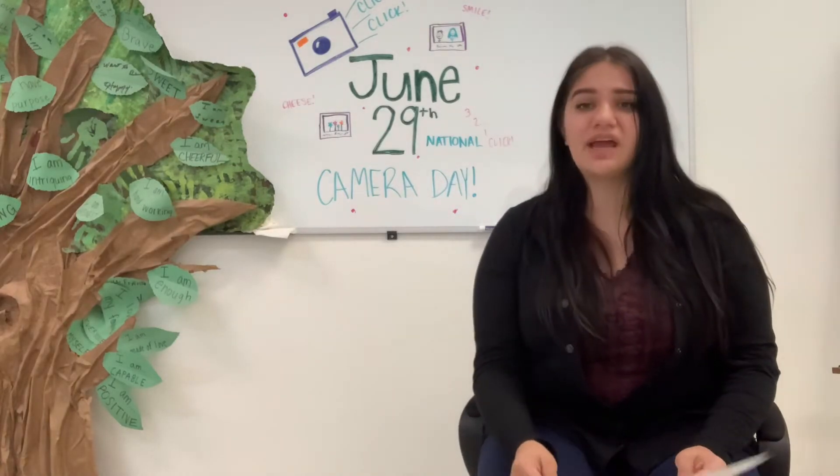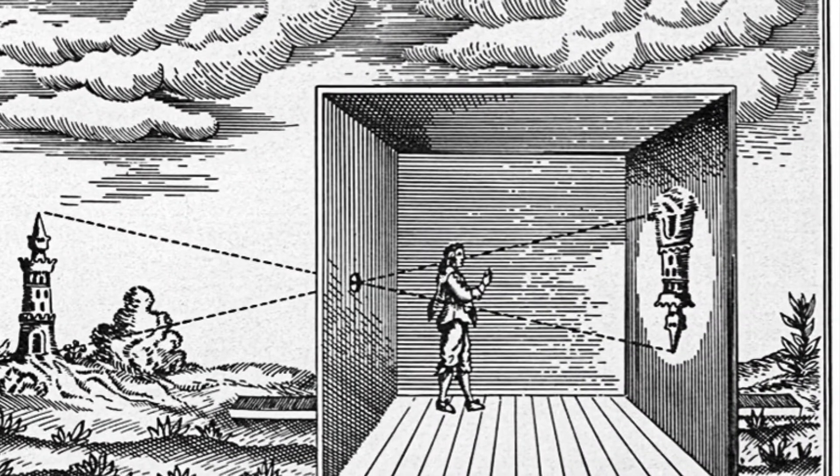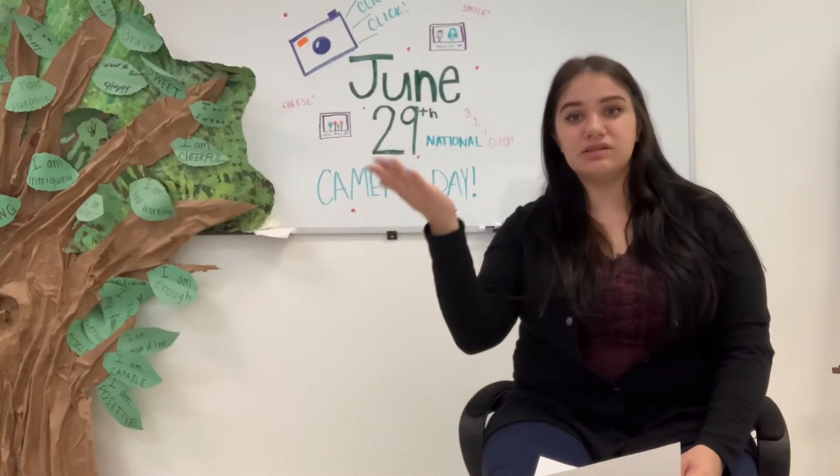The history of the camera is quite interesting. The original camera is called a Camera Obscura. It is referred to as a pinhole image because a well-lit scene would be reflected through a very small hole in a screen and projected inverted. Inverted means that it is projected upside down and mirrored.